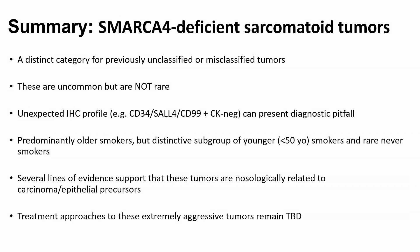In summary, SMARCA4-deficient sarcomatoid tumors represent a distinct — both clinically and pathologically — category for tumors that were previously unclassified or misclassified. In our practice, it has been probably the most significant advance in the last few years, because these cases come to us with all sorts of differentials and incorrect considerations, and it's really gratifying to be able to classify them. And to quote Bill: when we diagnose these tumors, we feel like we're getting SMARC-er. They are uncommon but not rare, and remember their unusual phenotypes that can really send you in the wrong direction.